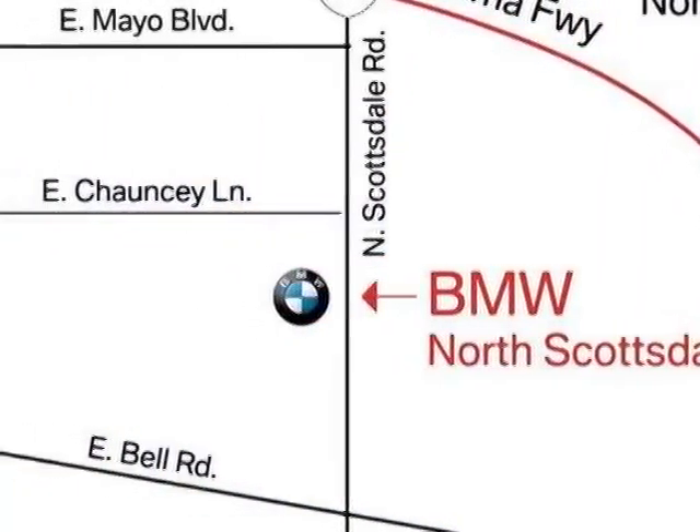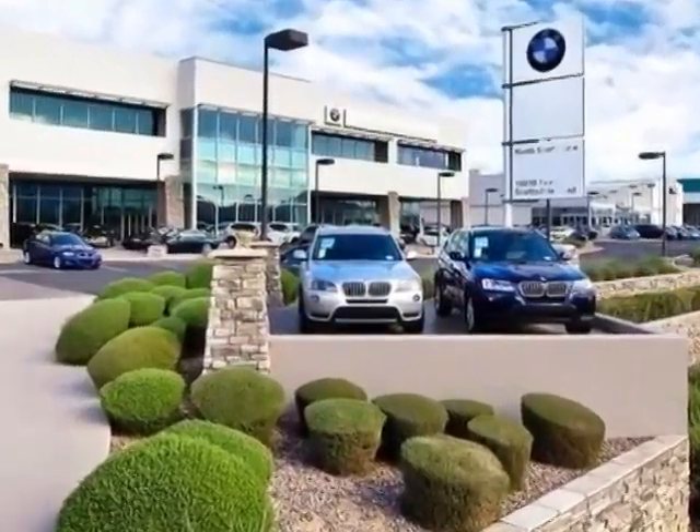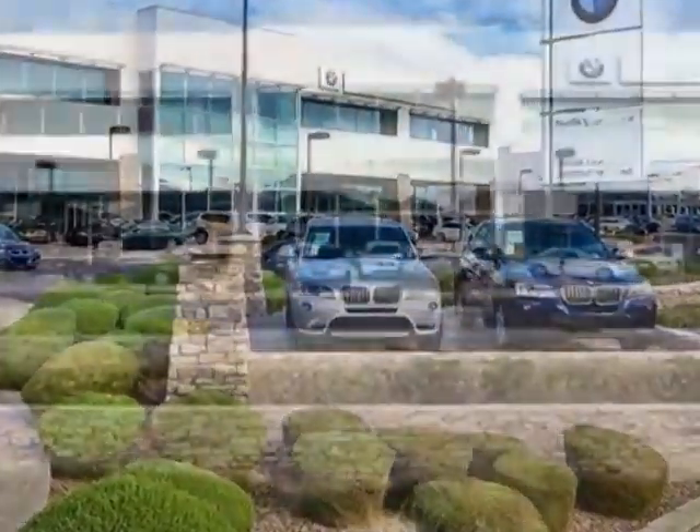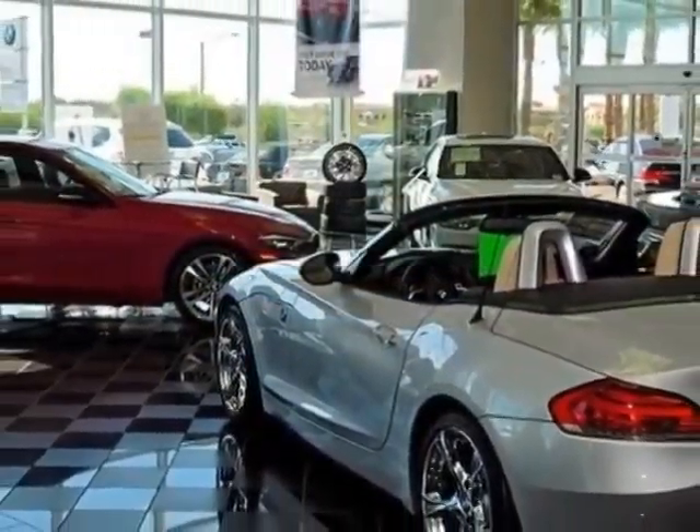This CC boasts a 2.0 liter inline-four turbo engine and a 6-speed automatic transmission. Additional options for this vehicle include power passenger seat, CD player, air conditioning, and keyless entry.